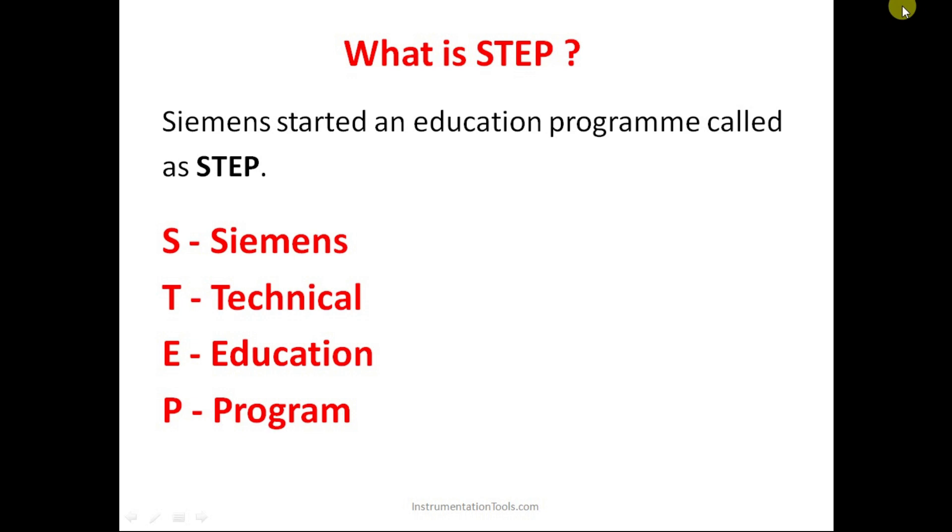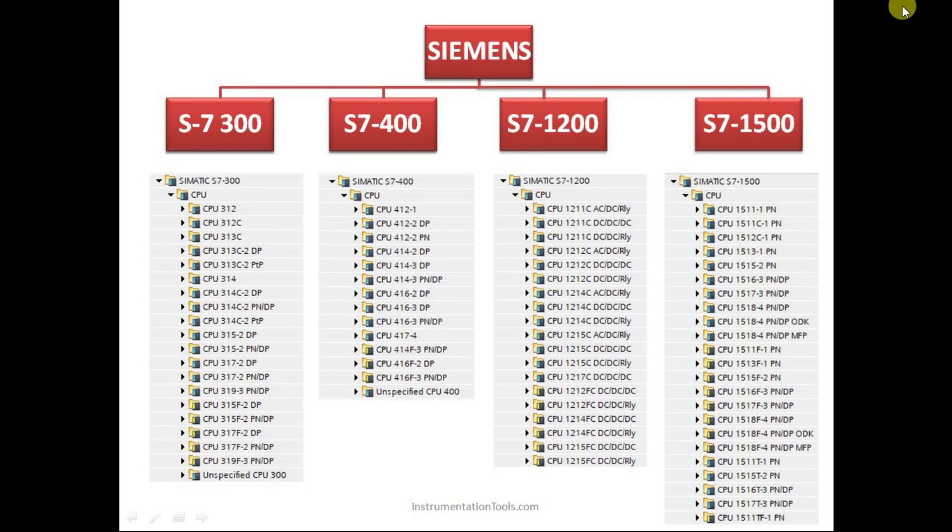There are four major series of PLCs available. Earlier there was the S7-200 series also, but the Siemens 200 PLC is almost obsoleted now. The four major series are S7-300, S7-400, S7-1200, and S7-1500. Here 'S' basically refers to Step Seven. Under each series there are numerous CPUs available.